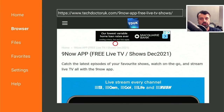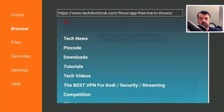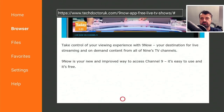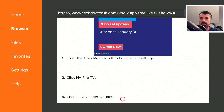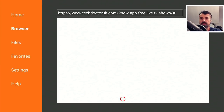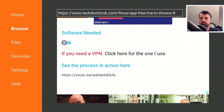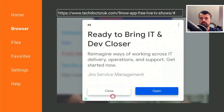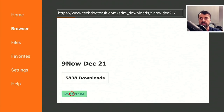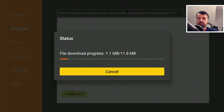To get the latest version of this application, open up your favorite browser and navigate to my website which is techdoctoruk.com, or you can type in the short code 53402. When you get to my site, click on the hamburger menu, click on tutorials and the latest tutorial in the list will be how to get this 9now application. I have tested this on the 4K Fire Stick Max as well as the 4K Fire Stick and also the Nvidia Shield. Click on the single link, and if you see an advert you can click on close, then scroll down and you're looking for the green download button. Click on that and this will download the application directly onto your device.